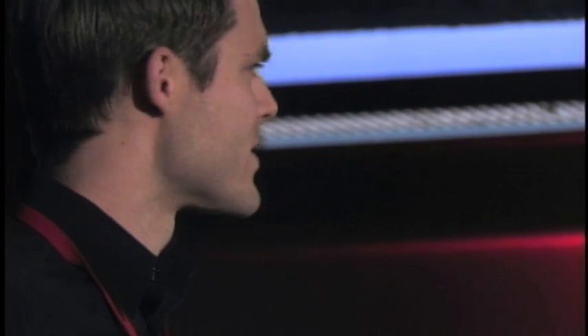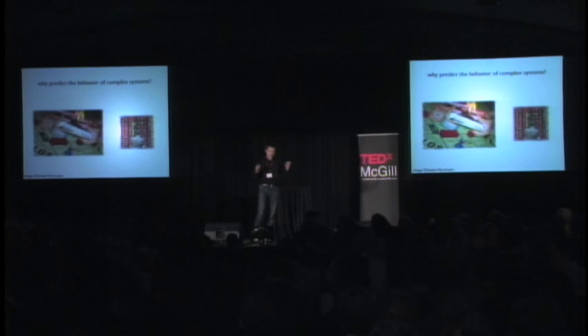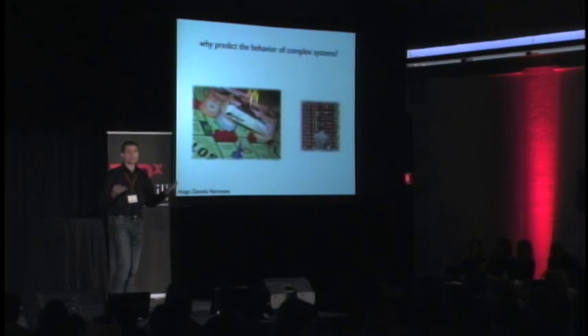But before I jump into this, let me address a criticism I've heard of this kind of work: why would we want to predict these systems in the first place? It turns out that being able to predict the behavior of cells or economies or societies has very tangible benefits — in the form of health, social stability, prosperity, and even happiness. One of the best ways to appreciate the value of prediction is to look at situations where our predictive abilities have failed us. For instance, the financial downturn — our inability to foresee it effectively kept us from taking steps to avoid it or mitigate the damage.